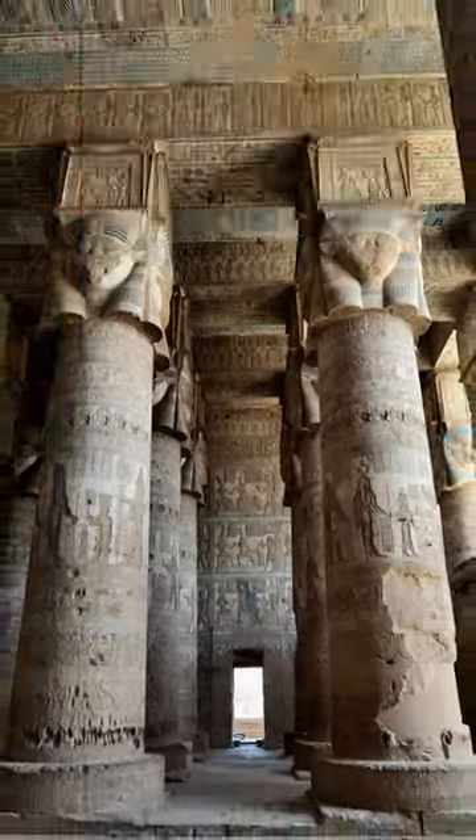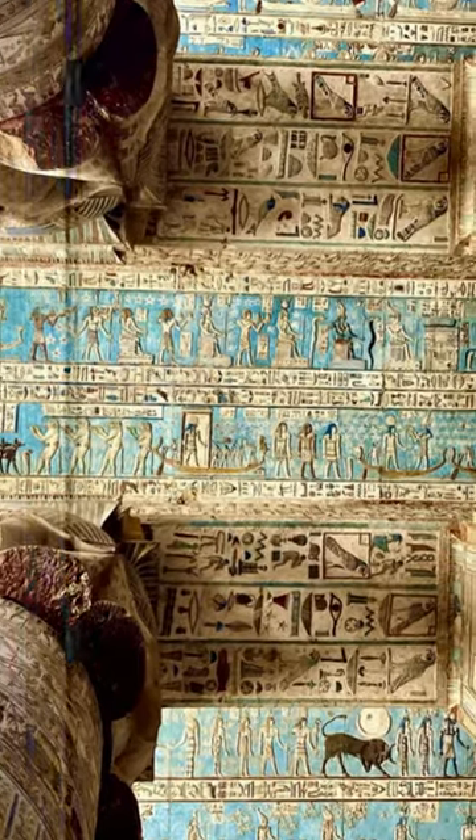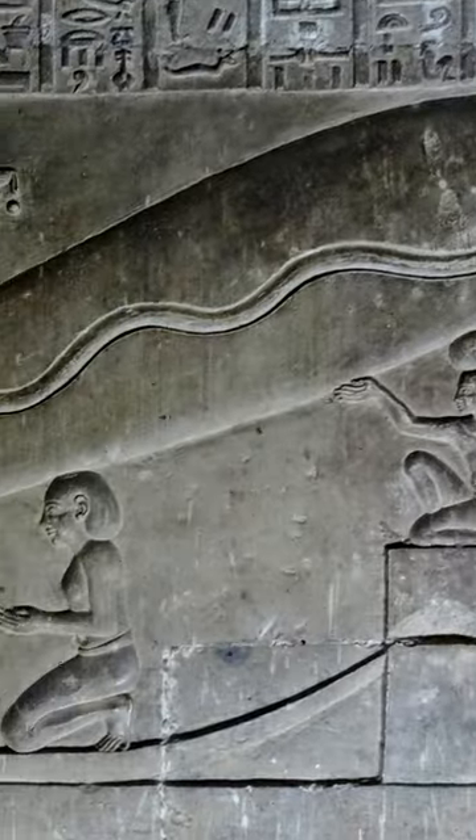Hathor Temple, Egypt. Adorned with thousands of curious images, but there are some images there that really light up the imagination.